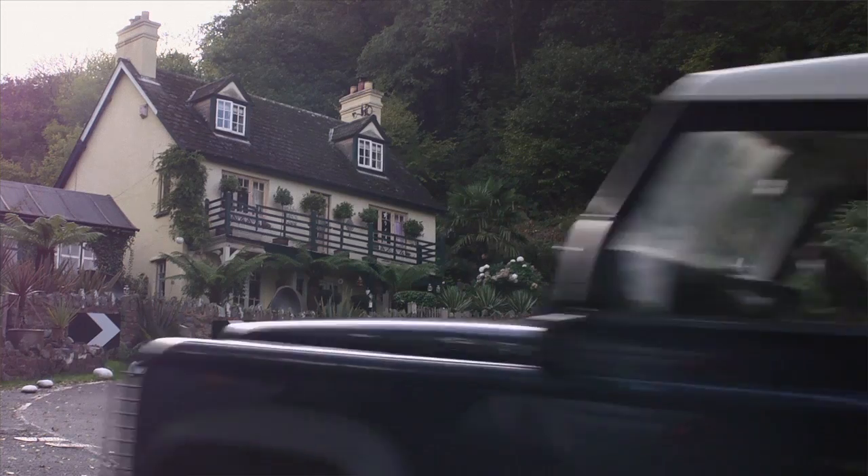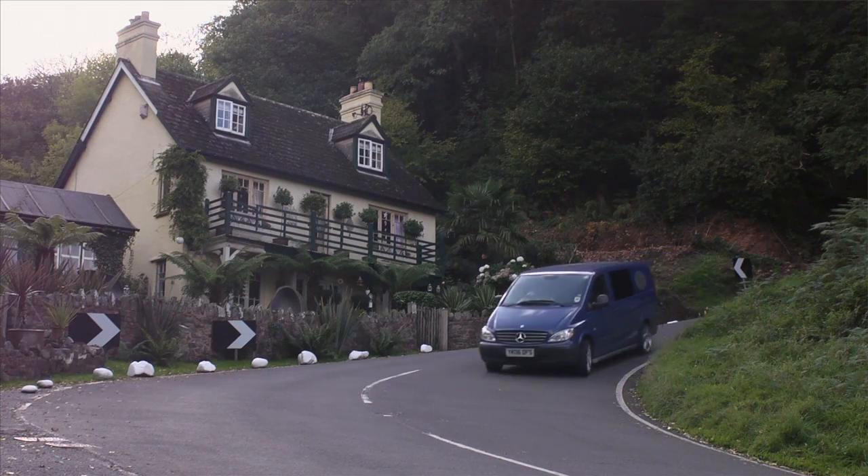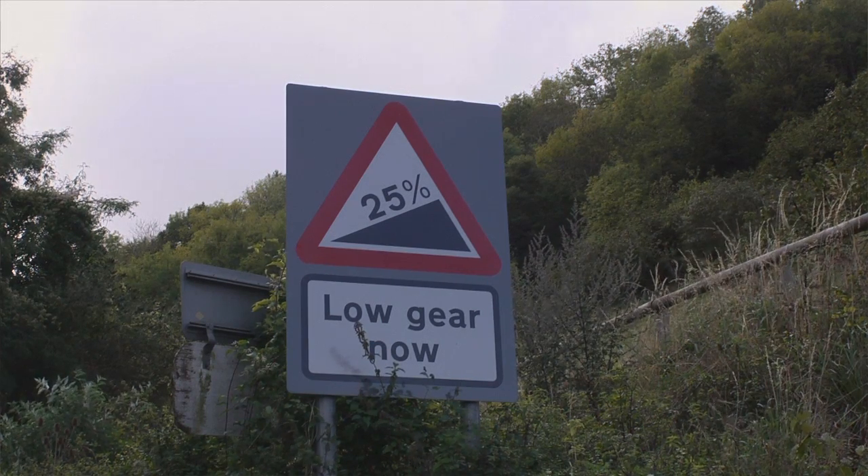As we leave Porlock, we're about to enter Porlock Hill. This is a 1 in 4, 25% gradient hill and it's meant to be one of the steepest roads in the country. It's a great thing to be on the bus to experience this.